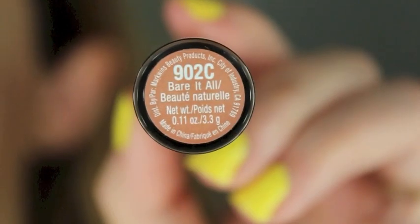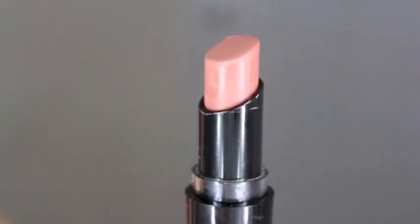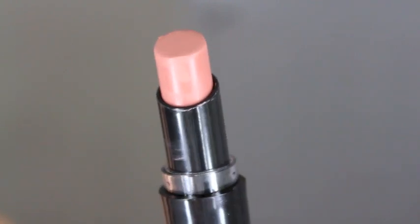If you want to see all the lipsticks swatched on my lips, then just keep watching. The first one I have is called Bear It All and it is a very brown nude. This might look a little more pink if you have darker skin, but it comes off pretty brown on my lips. I actually do like it — I think it's the perfect nude for fall.